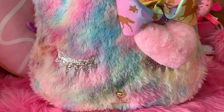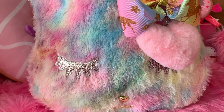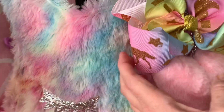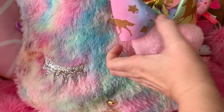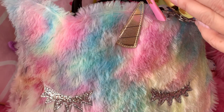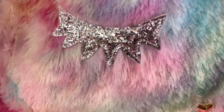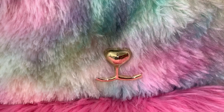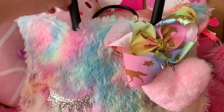It is a Betsy Johnson bag, and she always has the most unique things. This is kind of what you'd call a unicat, a caticorn, or a unikitty — it's a little cat-shaped face but it has a little gold unicorn horn on it, gorgeous silver sparkly lashes, and an adorable little button gold nose and mouth. It has two black handles and is very comfortable to carry.